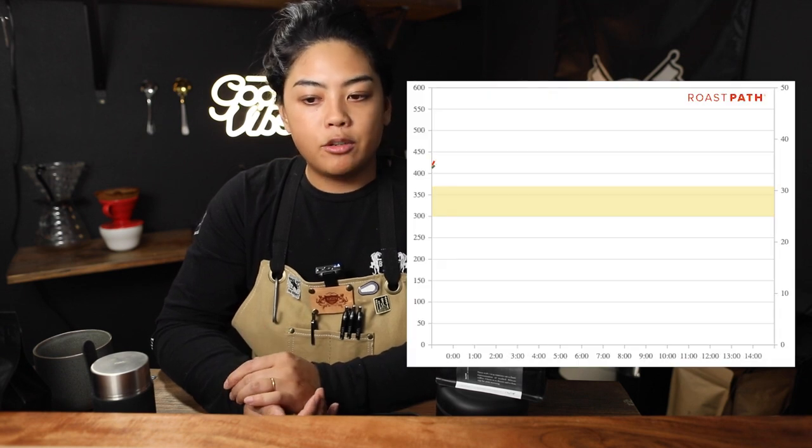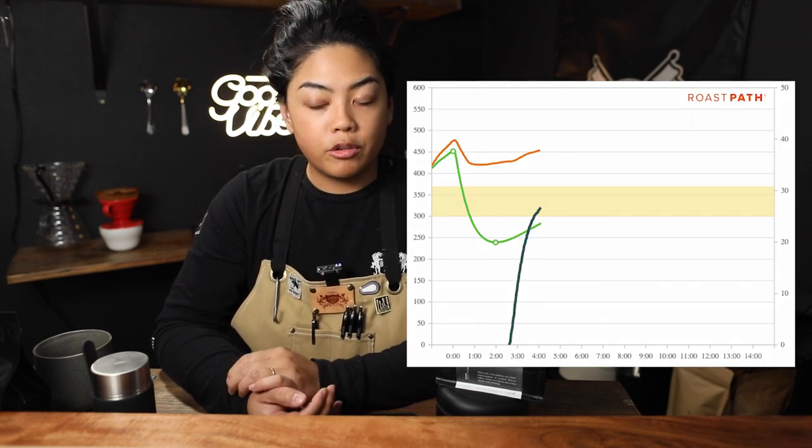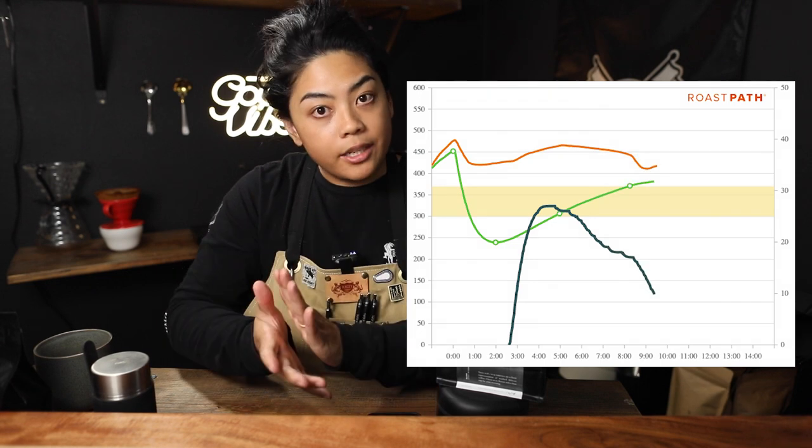I would call it classic, traditional — not offensive, but very elegant. This coffee is grown at very high elevation, 2200 meters above sea level. Its roast profile uses high heat, and we're trying to maintain a longer middle to bring out some sweetness, finishing it quite early so that we don't take off any of these top notes, these higher notes on the coffee.